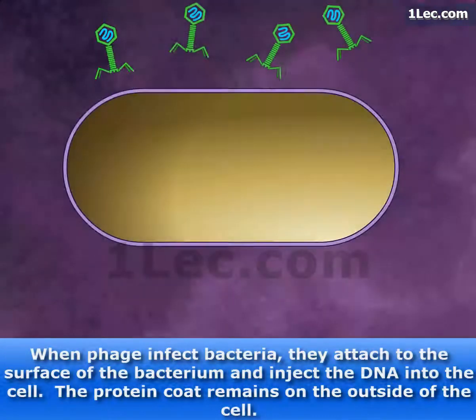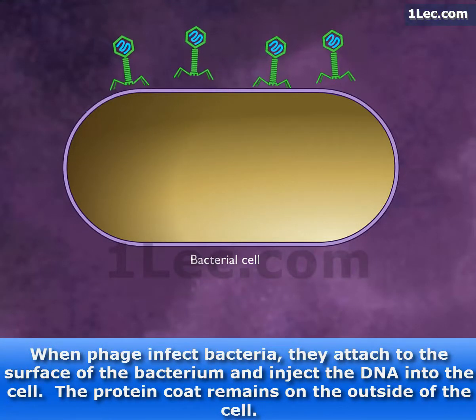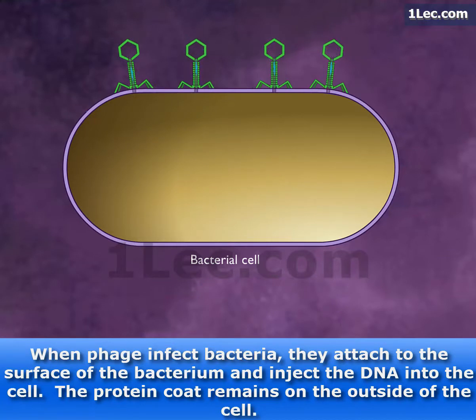When phage infect bacteria, they attach to the surface of the bacterium and inject the DNA into the cell. The protein coat remains on the outside of the cell.